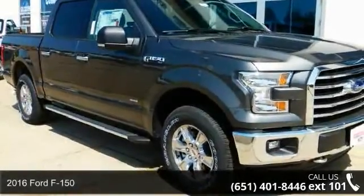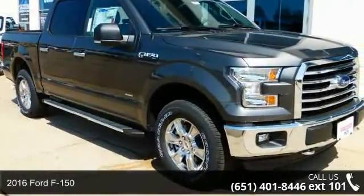Presenting the 2016 Ford F-150. This may be the set of wheels you've been looking for.